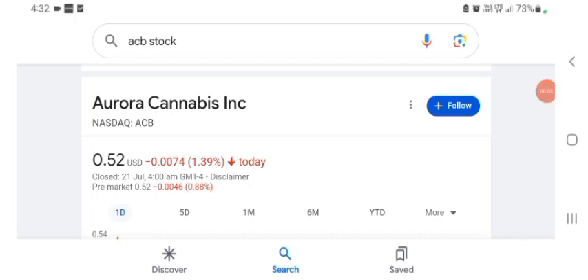Hello guys, welcome back to my YouTube channel. In this video we are going to talk about Aurora Cannabis stock. I am going to take a look at the fundamentals of this company and also take a look at the chart of the company to see how it's going, so you know if it's worth your risk of investing. Let's get to ACB.